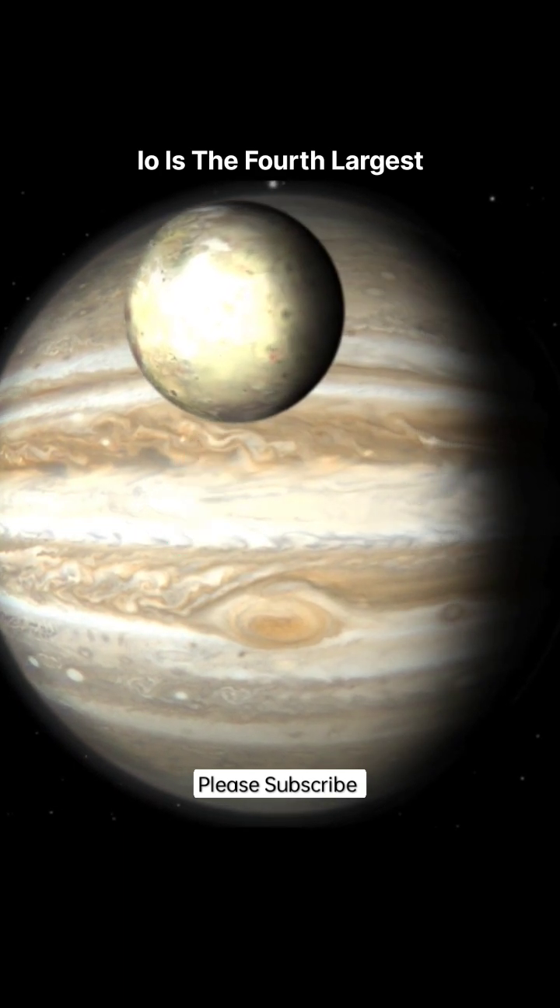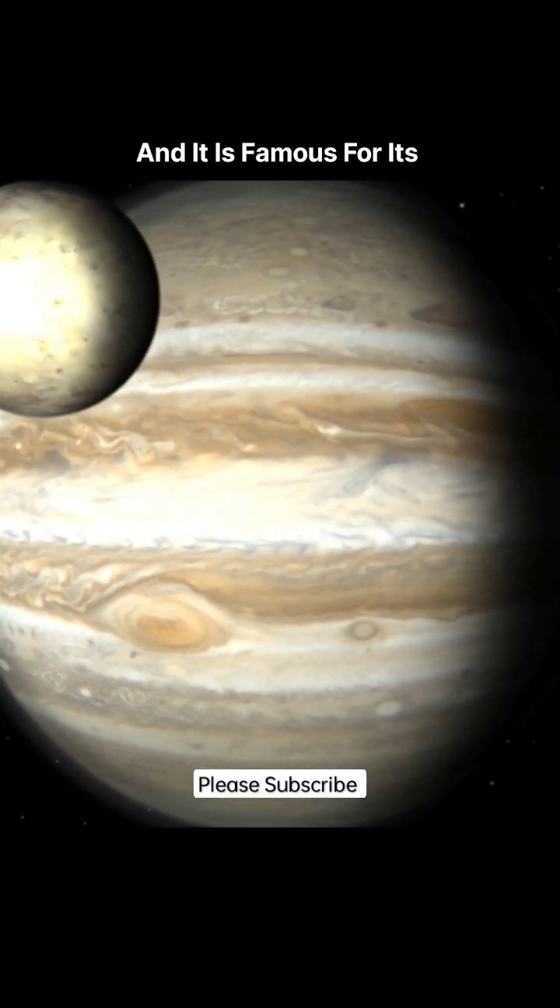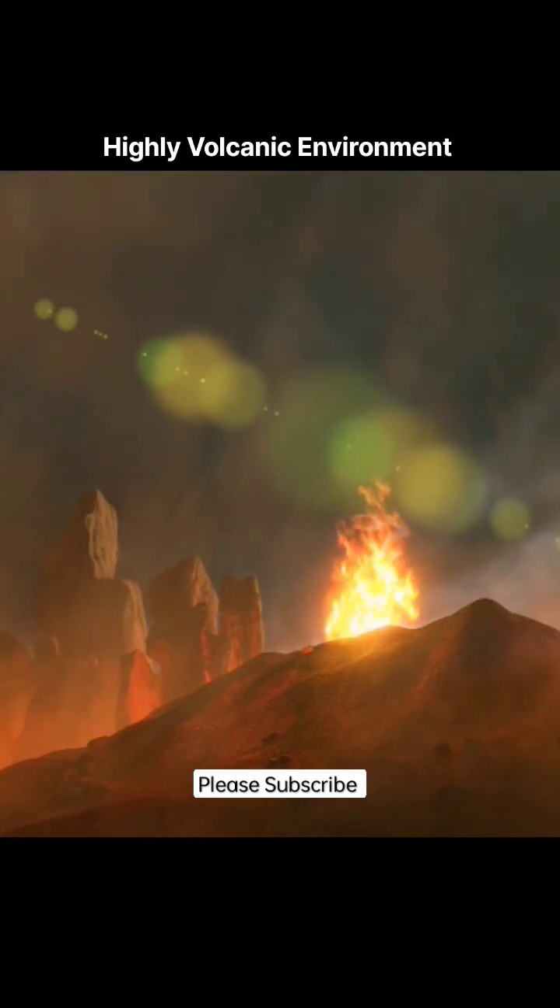Io is the fourth largest natural satellite in the solar system, and it is famous for its highly volcanic environment.